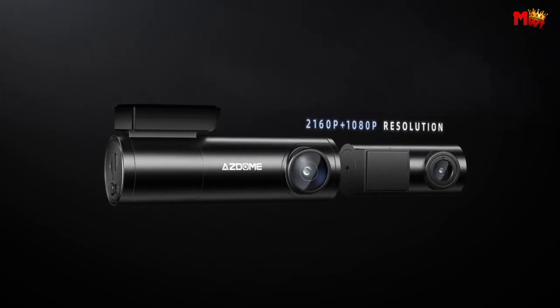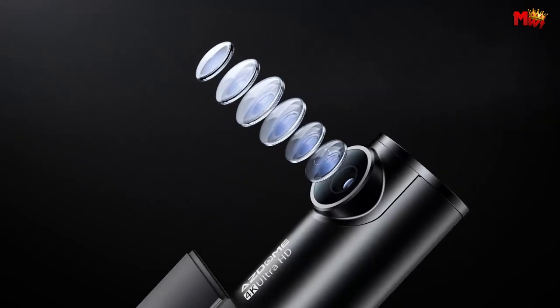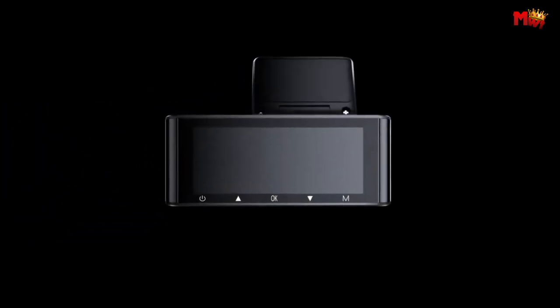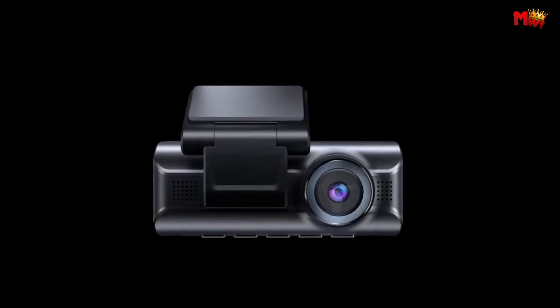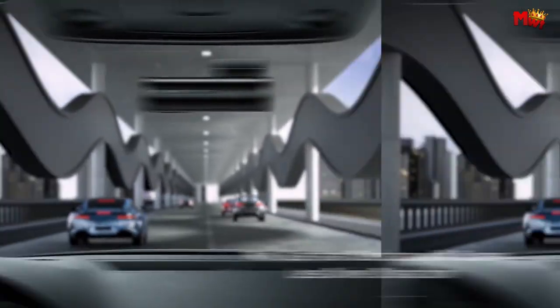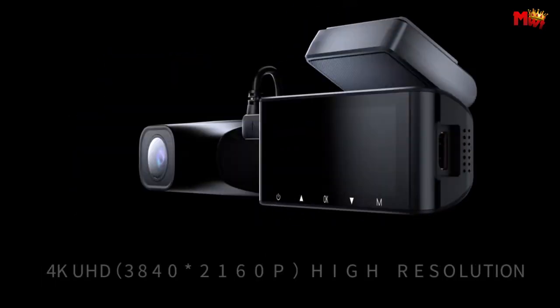In the fast-paced world of modern driving, having a reliable dashcam is essential for capturing crucial moments on the road. Among the myriad options available, ASDOME stands out as a trusted name renowned for its innovative technology and exceptional performance. With a commitment to delivering top-notch quality and user-friendly designs, ASDOME dashcams have garnered acclaim from drivers worldwide.